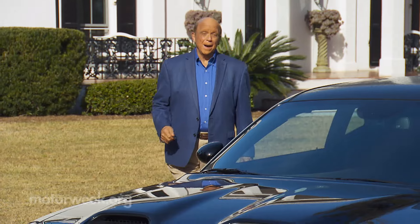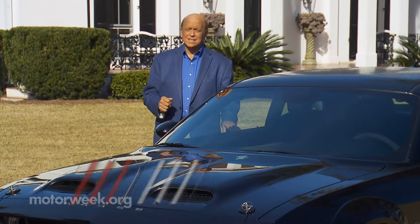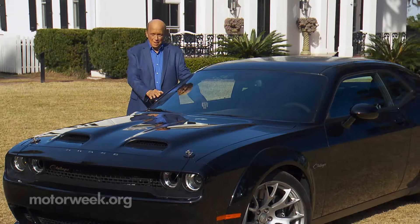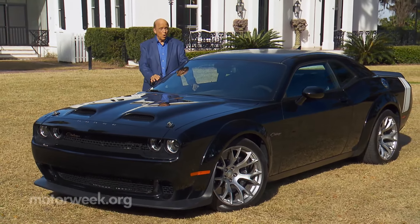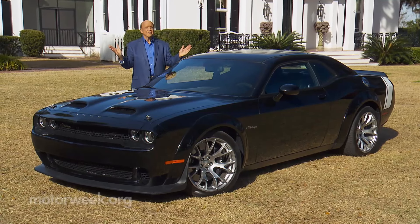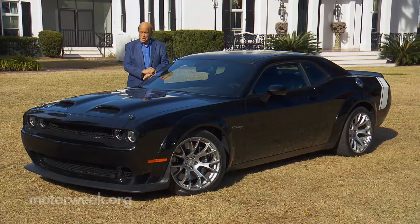Many of you have heard by now that the fearsome Dodge Challenger SRT Hellcat's historic run of awesomeness is coming to an end. Some of our greatest Hellcat memories have taken place on the pavement of Savannah's Roebling Road Raceway, so where better to give this Hellcat a final shakedown before it evaporates into thin air, much like the tire smoke it has created over the years?